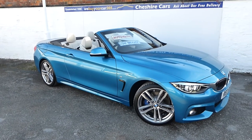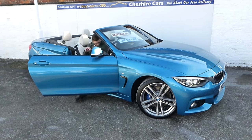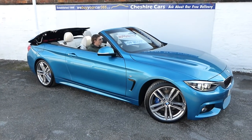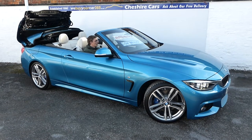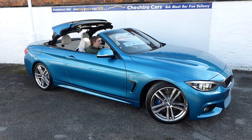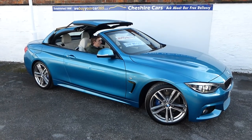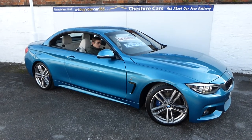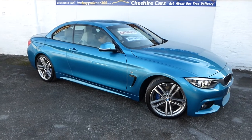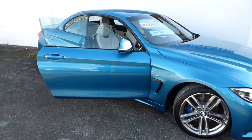Chris is just jumping into the car to demonstrate the roof in operation — it takes around 12 to 15 seconds to go up. We've been established for 22 years and have five-star customer reviews across Facebook, Google, and Autotrader, so please take a few moments to read them. There's the roof up — about 12 to 14 seconds. Chris, if you just leave the door open, we'll go inside the car now.